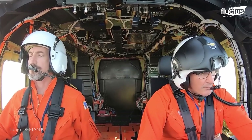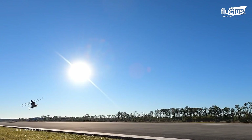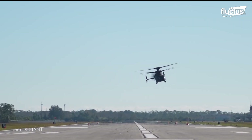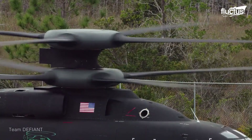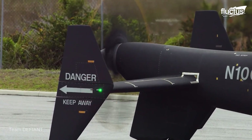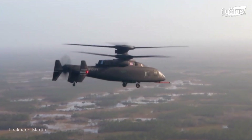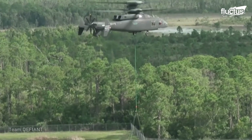Flight tests of the SB-1 Defiant show the aircraft's unique capabilities, including enhanced speed and maneuverability. Here you can see the helicopter being prepped for yet another demonstration, its coaxial rotors moving in opposite directions. Both hovering and forward flight are extremely smooth, while its external load capabilities are so far rated to around 5,300 pounds.